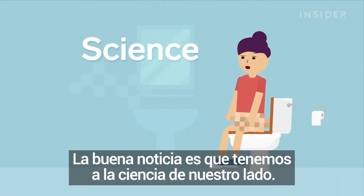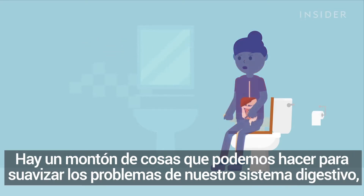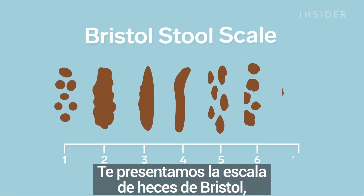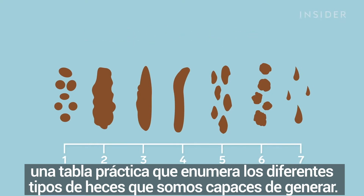The good news is we have science on our side. There are a bunch of things we can do to smooth out the kinks in our digestive system, and some of them are very literal. But real quick, let us introduce you to the Bristol Stool Scale — a handy dandy chart listing the different types of poop your body can make.